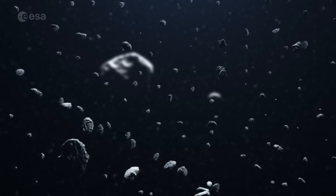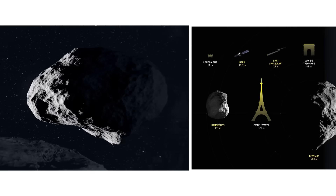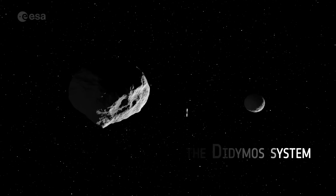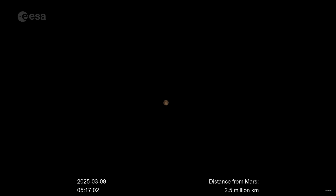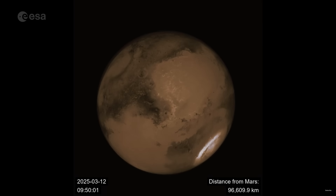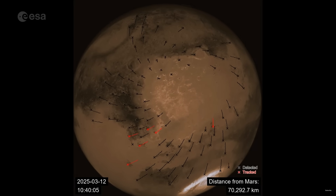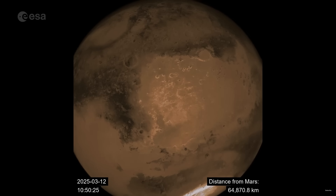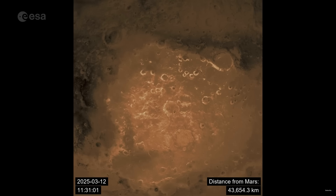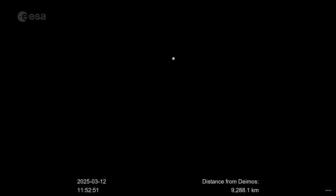Hera is a European mission that was originally pitched to get to the asteroid before DART got there. They finally got the funding, so it will arrive afterwards and find a changed system. It launched in 2024, flew past Mars in a gravity assist earlier this year, and should arrive at Didymos in December of 2026. En route it's already been testing its sensors — as it flew past Mars it arranged an encounter with Deimos, one of Mars's moons. It also used Mars as a test subject for feature tracking software, since the spacecraft will need to autonomously perform navigation manoeuvres near an asteroid in deep space, tracking surface features to determine its position.